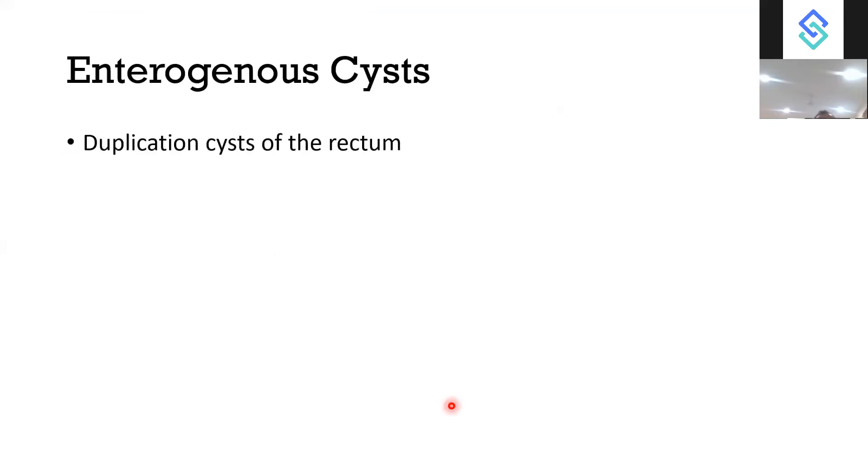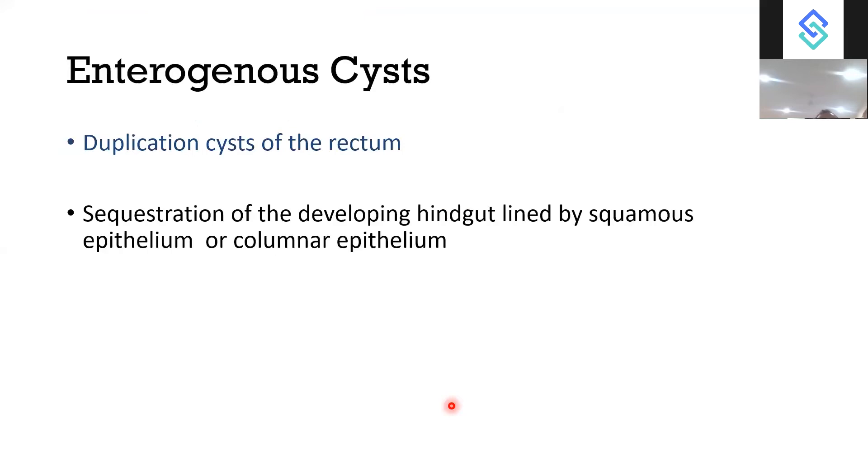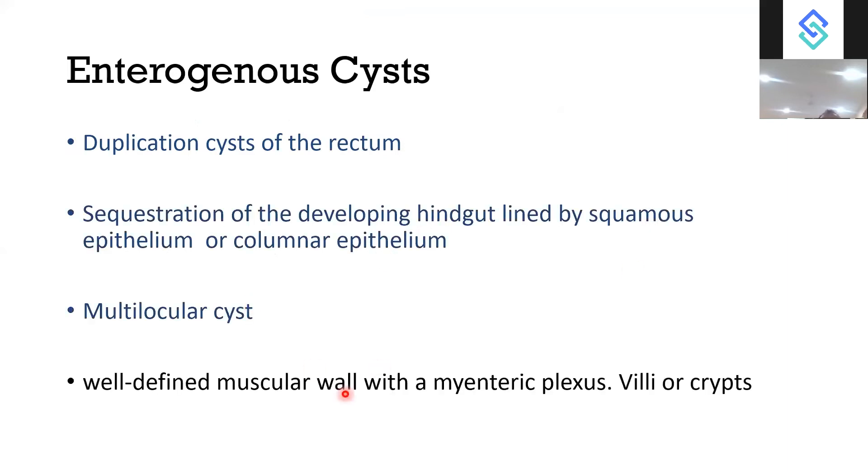Enterogenous cysts are duplication cysts and are a differential diagnosis for pre-sacral tumour. They arise from sequestration of developing hindgut lined by squamous or columnar epithelium. They are multilocular with a well-defined muscular wall containing myenteric plexus, and after resection, villi and crypts may be seen in the cyst.